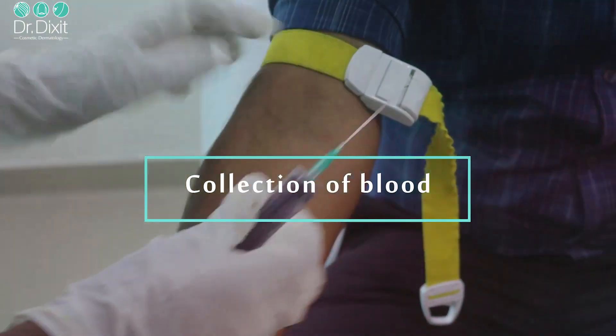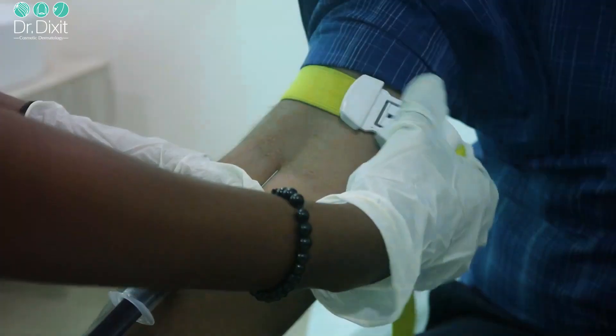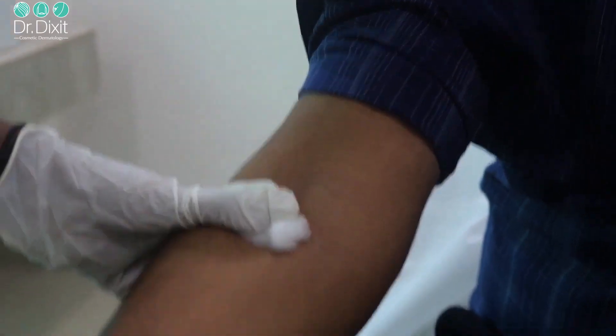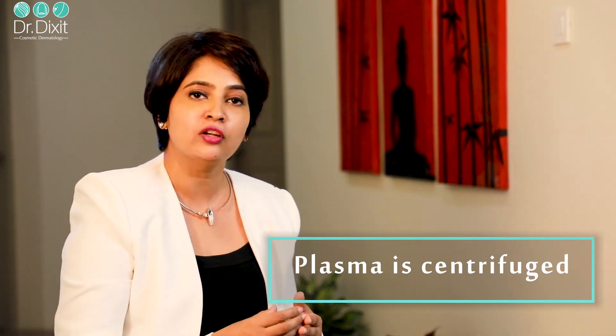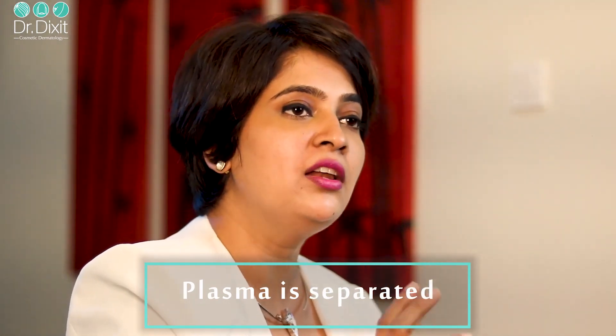Platelet-rich plasma is produced using the patient's own blood. The blood is collected like a regular blood test into an anticoagulant sterile vial, which prevents platelet activation and blood clotting. This plasma is then centrifuged, which separates it into a cellular component and a plasma component — platelets, being very small cells, remain suspended in the plasma. The plasma is then removed from the tube using a sterile, disposable, single-use syringe and is ready for treatment.